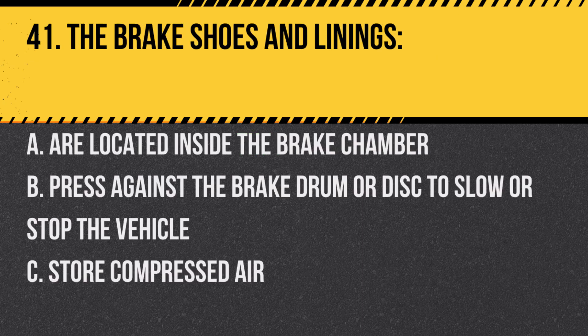Question 41. The brake shoes and linings: A. Are located inside the brake chamber. B. Press against the brake drum or disc to slow or stop the vehicle. C. Store compressed air. Answer: B. Press against the brake drum or disc to slow or stop the vehicle.